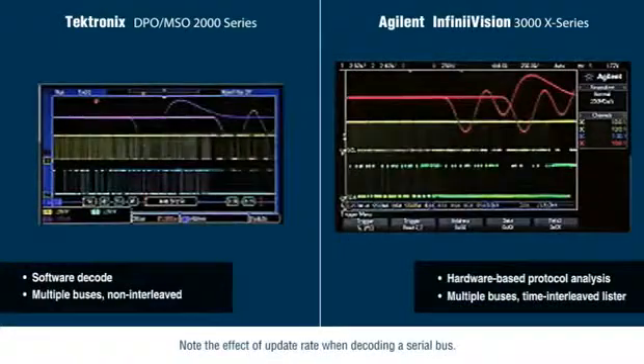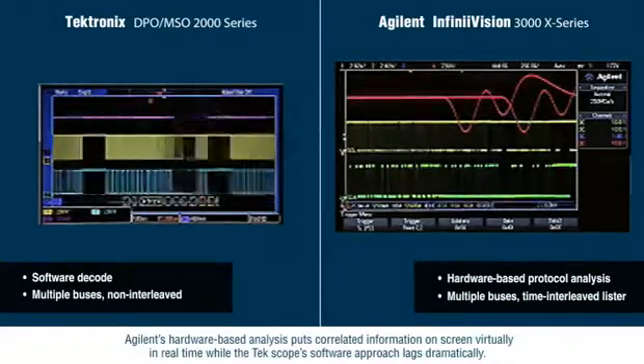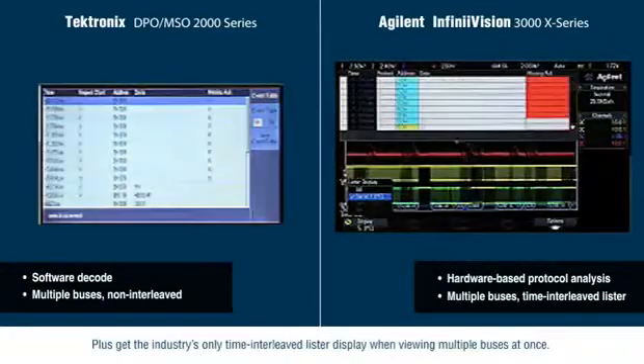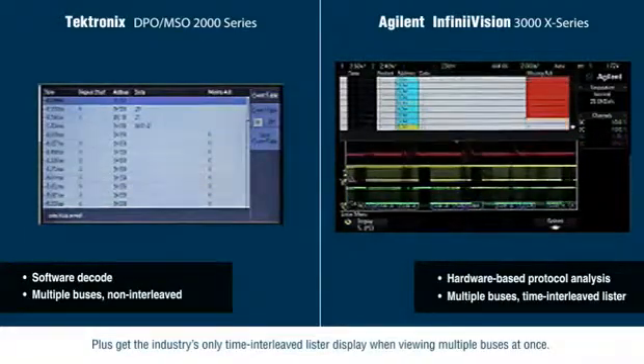Note the effect of update rate when decoding a serial bus. Agilent's hardware-based analysis puts correlated information on screen virtually in real time, while the Tektronix scope's software approach lags dramatically. Plus, get the industry's only time-interleaved lister display when viewing multiple buses at once.